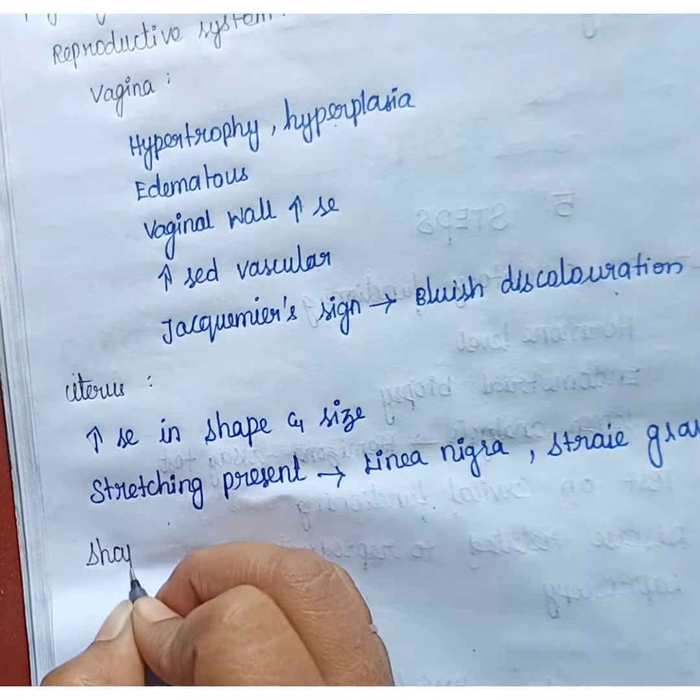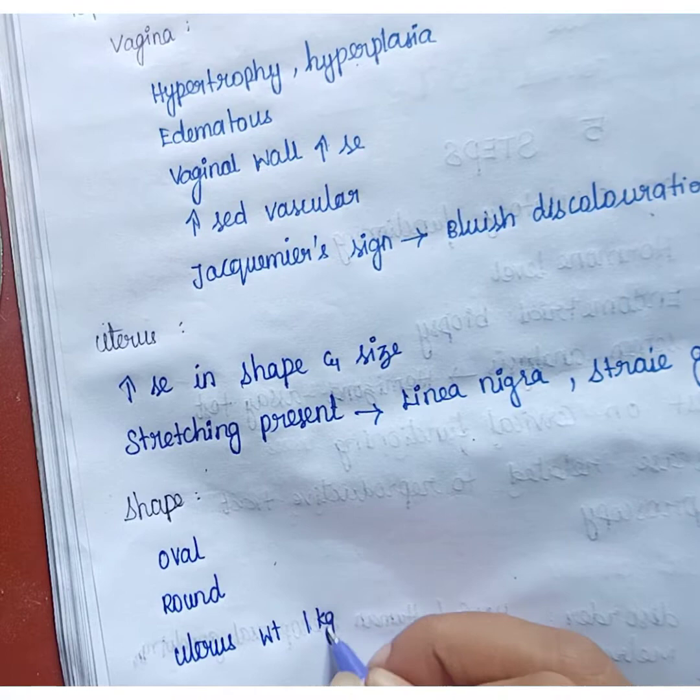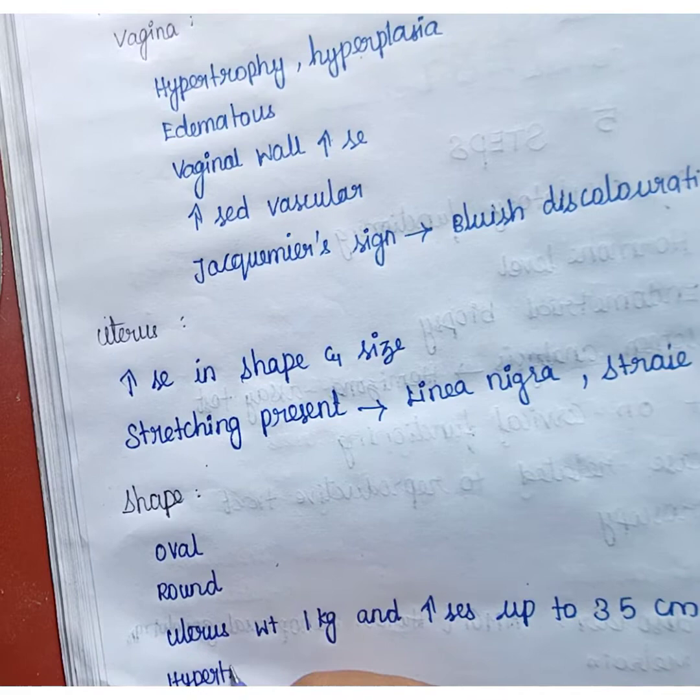The uterus is oval or round in shape. The usual uterus weighs about one kilogram and it gradually increases up to 35 centimeters. Hypertrophy and hyperplasia are common for all systems.